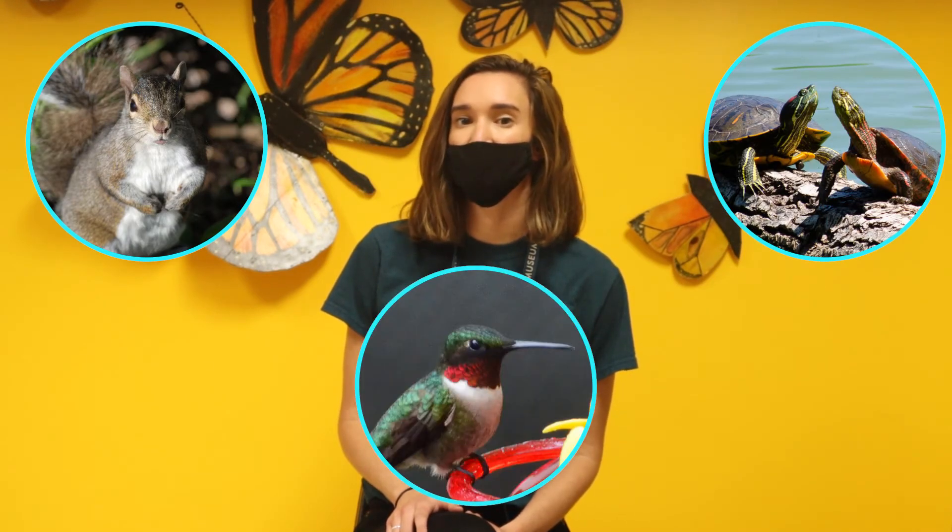Hi everybody and welcome to another episode of Curious by Nature. My name is Becca and today we're going to explore how different animals survive Chicago winter. We'll take a close look at squirrels, turtles, and hummingbirds to think about three different winter survival strategies.